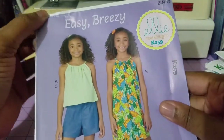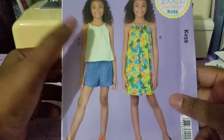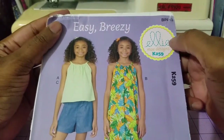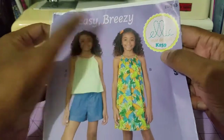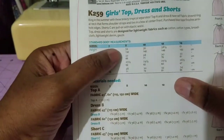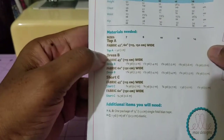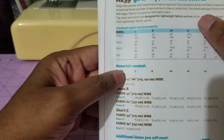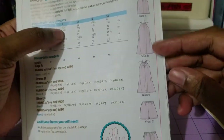Last but not least, I threw in a little one for my little granddaughter — it's a simple top, shorts, and dress from Quick Sew, but it has LMA Designs K259 on it. It says it's easy breezy. This particular one runs sizes for girls 7 to 14. The fabric suggestions are cotton types, lightweight denim, and gauze, and the line drawings are included.